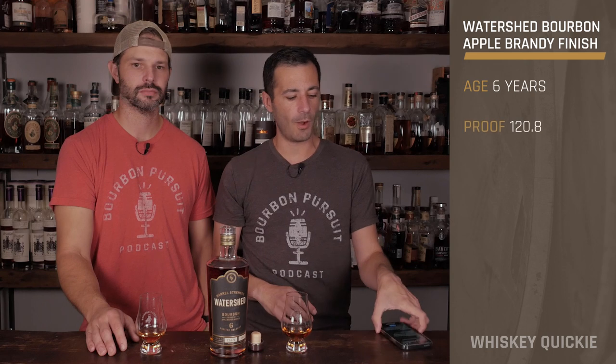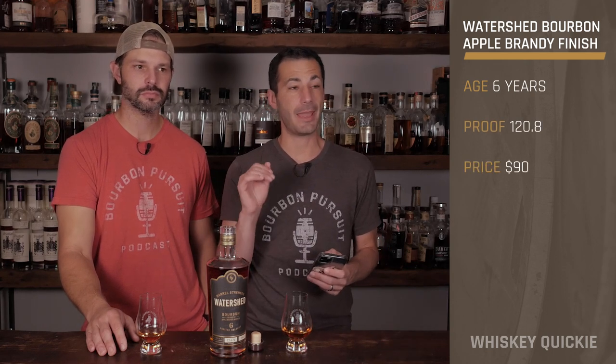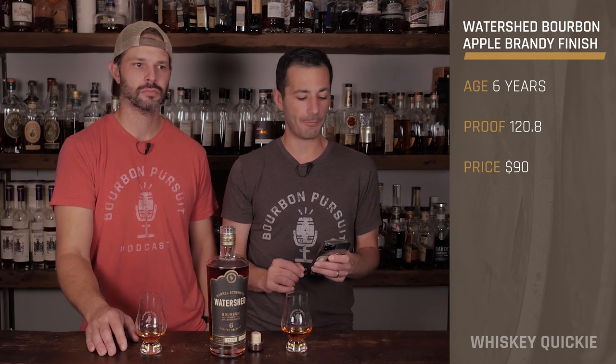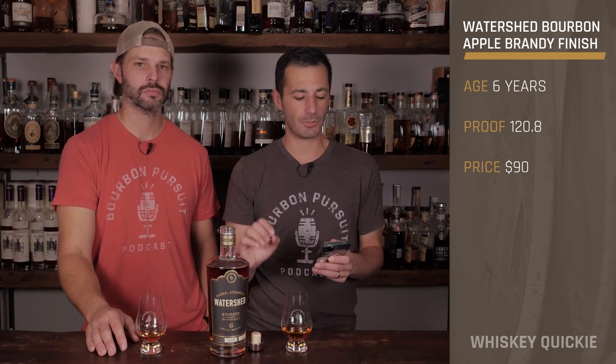Welcome back to another Whiskey Quickie. Today we're taking a look at Watershed Bourbon — this is their limited edition six year age statement, which is their highest release to date. It's finished in apple brandy casks, it is barrel proof at 120.8 proof, and this is batch zero two.